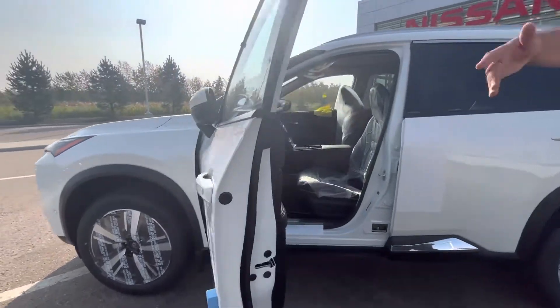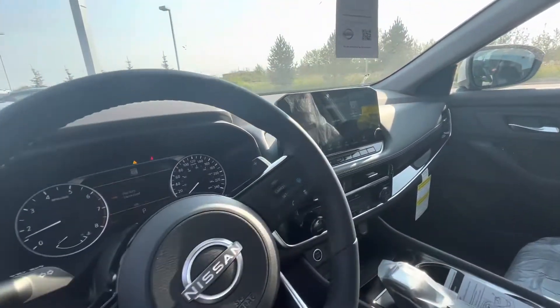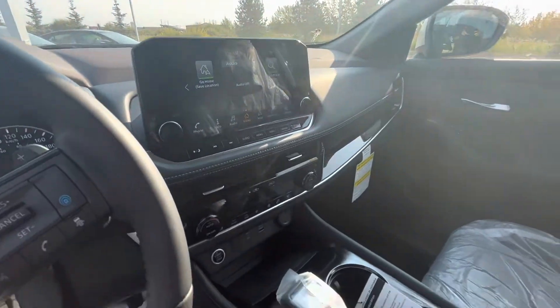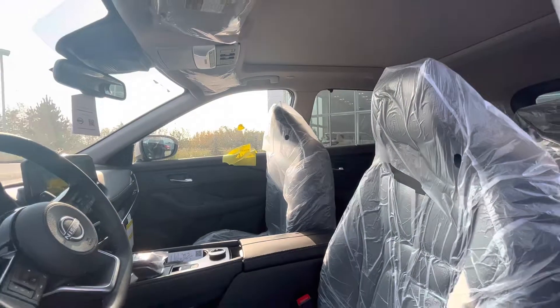Moving on to the inside, it's still wrapped up — brand new, 6km, just landed. Nice big infotainment system, Apple CarPlay, Android Auto, blind spot monitoring, keyless entry, and so much more.